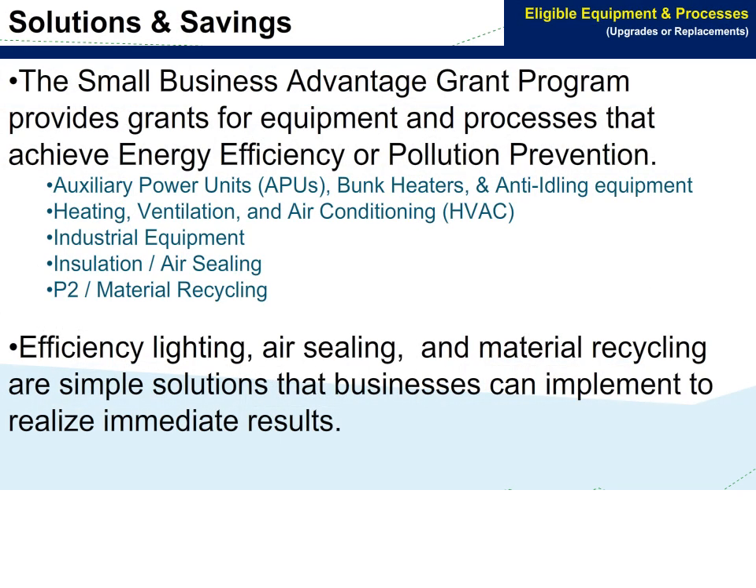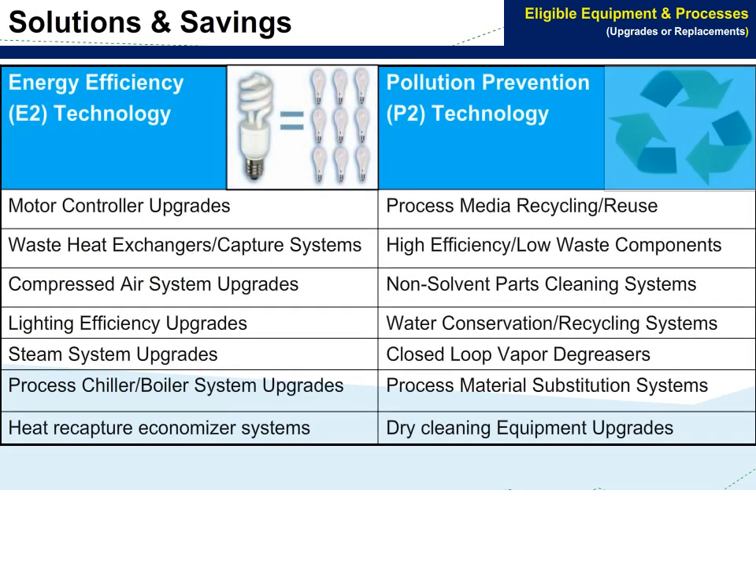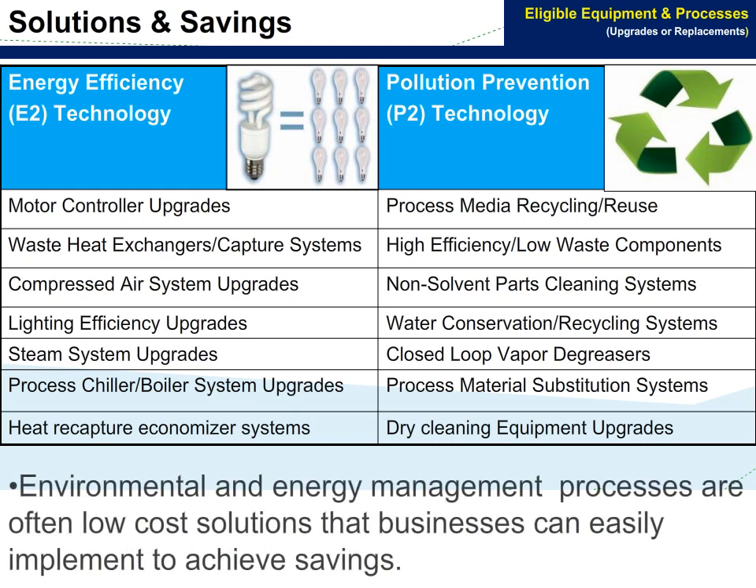The Small Business Advantage Grant program provides grants for equipment and processes that achieve energy efficiency or pollution prevention. Efficiency lighting, air sealing, and material recycling are simple solutions that businesses can implement to realize immediate results. There are many technologies that businesses can implement, including waste heat exchangers and capture systems, and water conservation and recycling systems. Environmental and energy management processes are often low-cost solutions that businesses can easily implement to achieve savings.